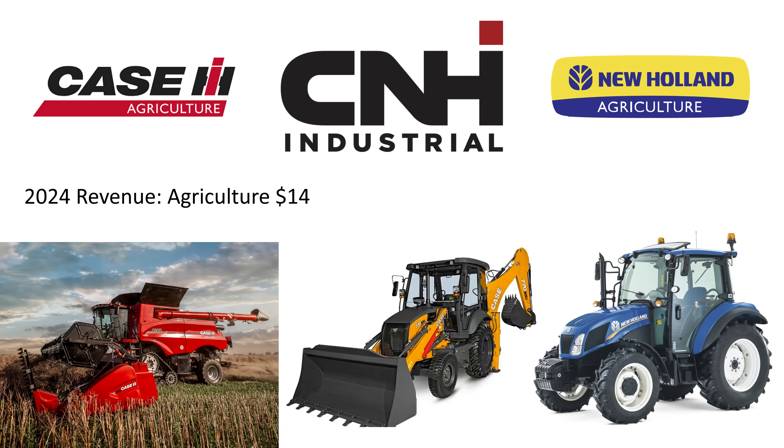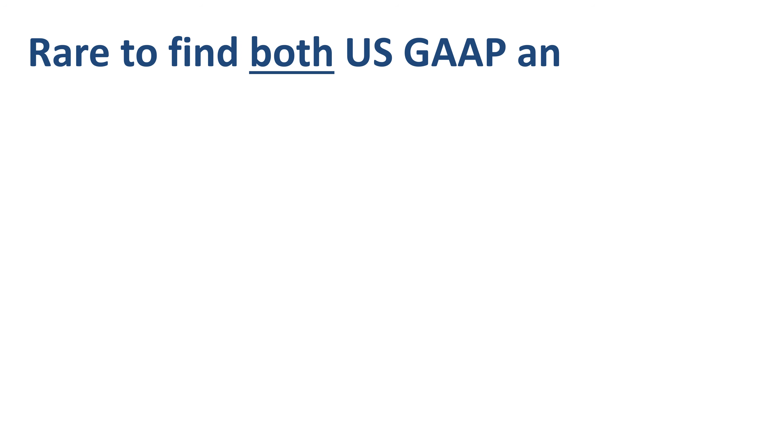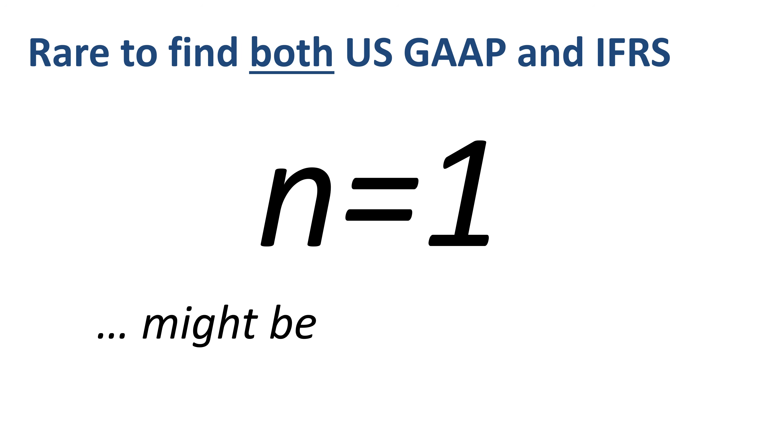In 2024, agriculture revenue was $14 billion, construction $3.1 billion, and financial services $2.8 billion. C&H is one of the very few companies that provide both US GAAP and IFRS financial reports. This is a case study where N is one — I am just reviewing US GAAP vs. IFRS financial reporting for one single company, so it might be hard to generalize the findings.